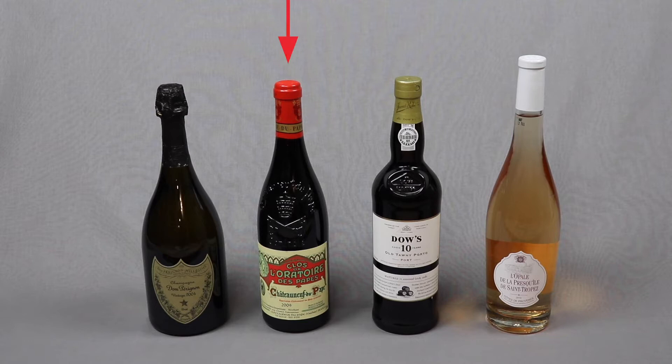This video is part of a three-video series. In this video we're going to familiarize you with some of the important wine bottles in the market. These bottles are called Champagne, Rhone, Fortified, and Côte de Provence bottles. We'll look at three things.